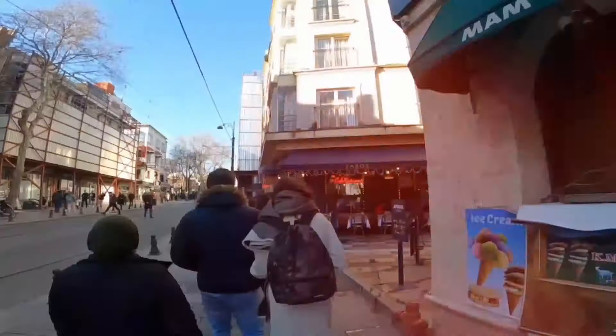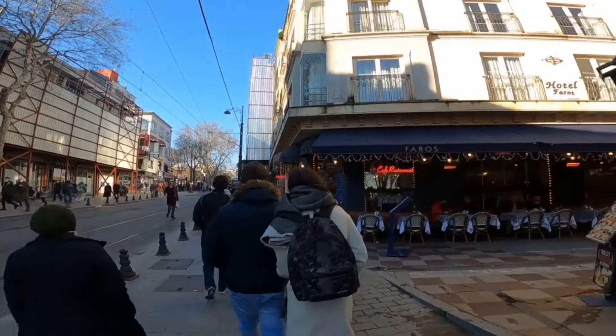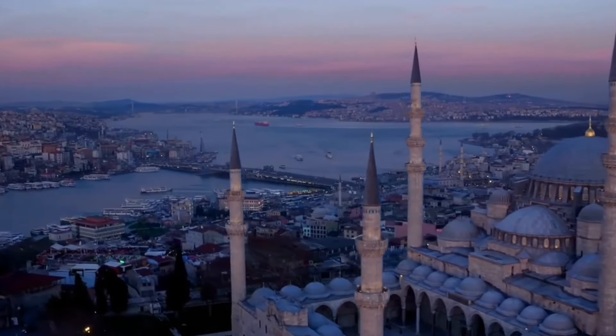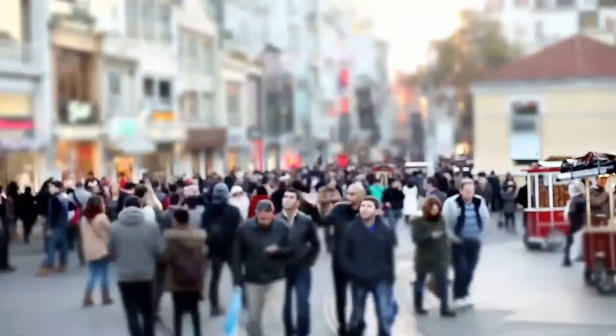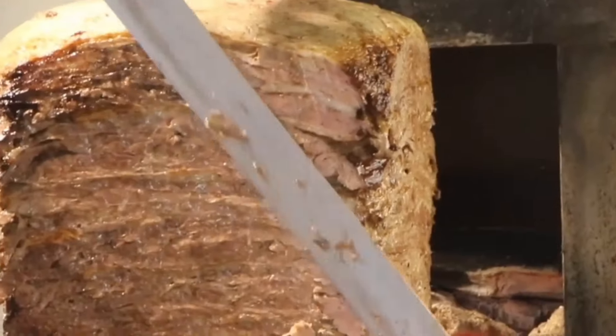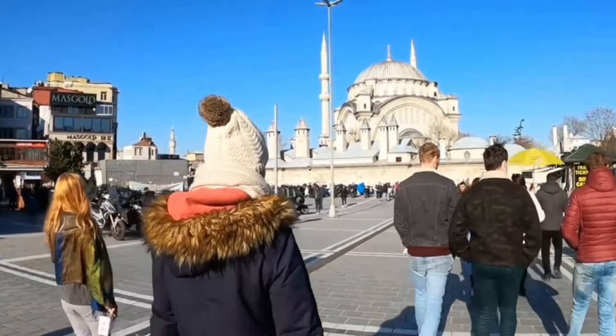Choose a tour. For a truly enriching experience, consider booking a guided tour. A local guide can provide fascinating stories and insider knowledge about Istanbul's history, culture, and hidden treasures. Whether it's an art and history tour, a food-tasting adventure, or a scenic boat ride, these experiences will deepen your appreciation of this beautiful city.